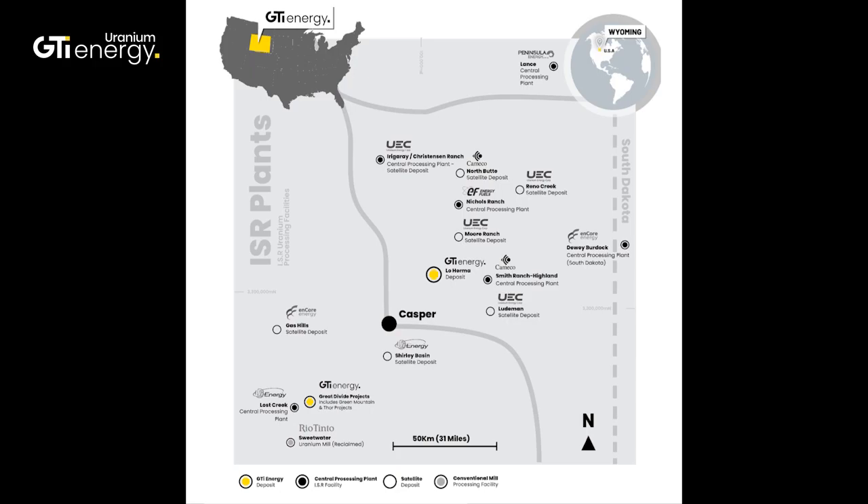An announcement here from you on the Low Herma ISR Uranium Project. The drill program, of course, fully funded. Just firstly, Matt, tell us a bit more about where Low Herma is located and what's interesting about its location. It's in the Powder River Basin of Wyoming, probably one of the most prolific uranium-producing basins in the United States. We have some great neighbors in that basin — Cameco, Energy Fuels, UEC — as well as several other companies working on projects in both development and exploration phase. Really excited to be in there, know that we have great neighbors, know that we have good geology to start with, and really excited about the way the project fits within the portfolio.